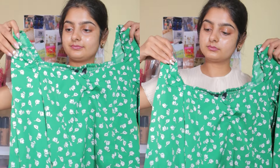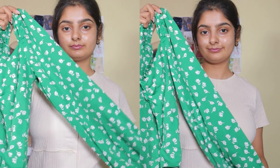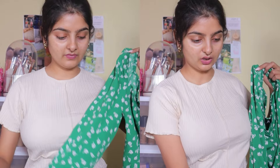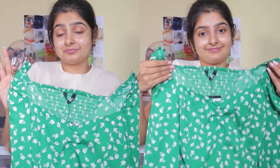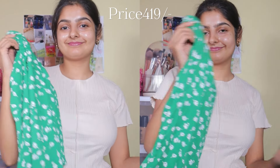The next top is a green full sleeve top. I ordered this in size S but it was still quite tight on me, so I didn't put it on. Otherwise the prints and color are nice, so we can exchange it. The brand is Harpa and the price tag is 419 rs.